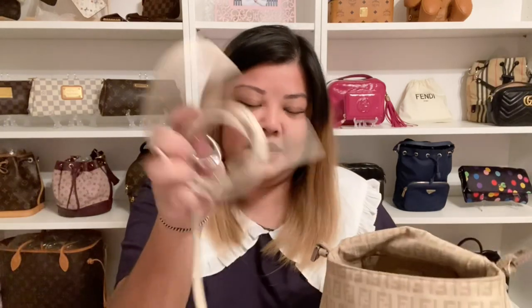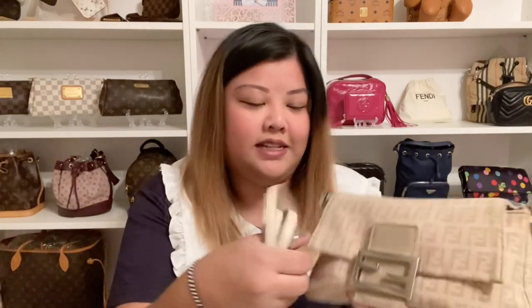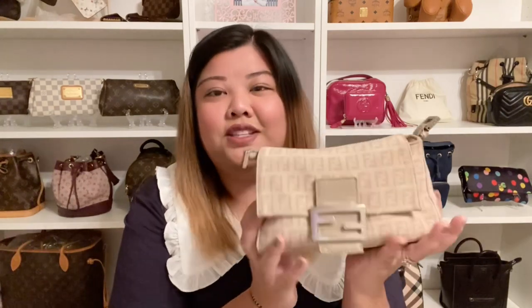My last Fendi bag is the mama baguette. It is in this beautiful ivory and beige color with silver hardware. I actually bought a separate Fendi strap so I can use it as a cross body — it's kind of a recurring theme. This bag is small but can hold so many things, including my iPhone 11 Pro Max, just because on the bottom it's a lot wider. It's sort of like a triangle shape but it holds a lot for such a mini bag.